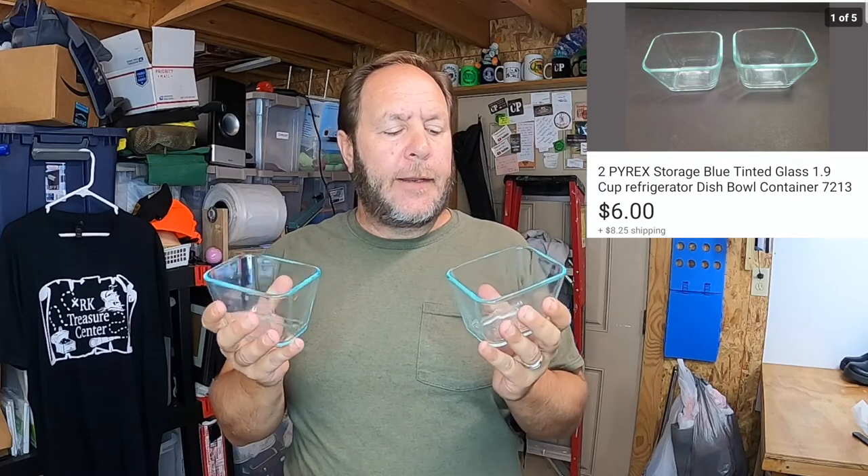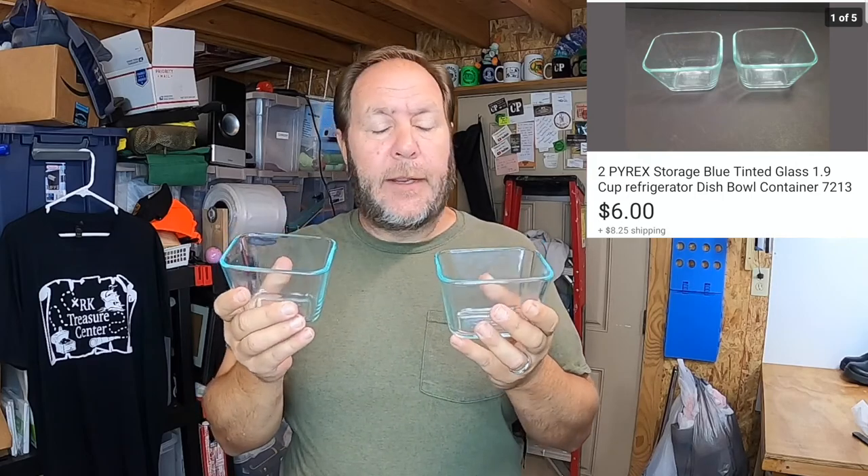The next items that sold were these two little Pyrex dishes. I had them listed a little bit higher - a lady gave me an offer on them and we went back and forth with the messaging. She was really sweet so I finally decided I'm going to sell these to her for $6. She paid the shipping and I don't have very much into them, so $6 is okay for me.